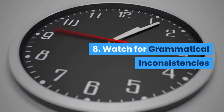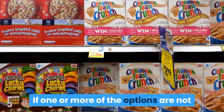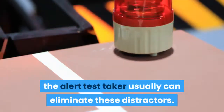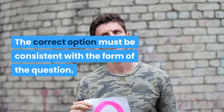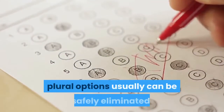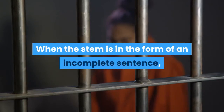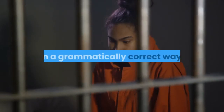8. Watch for Grammatical Inconsistencies. If one or more of the options are not grammatically consistent with the stem, the alert test taker usually can eliminate these distractors. The correct option must be consistent with the form of the question. If the question demands a response in the singular, plural options usually can be safely eliminated. When the stem is in the form of an incomplete sentence, each option should complete the sentence in a grammatically correct way.